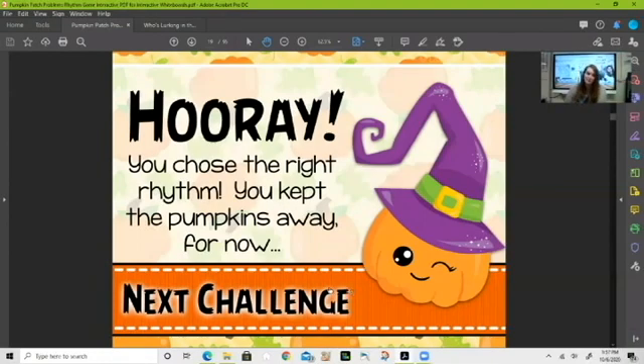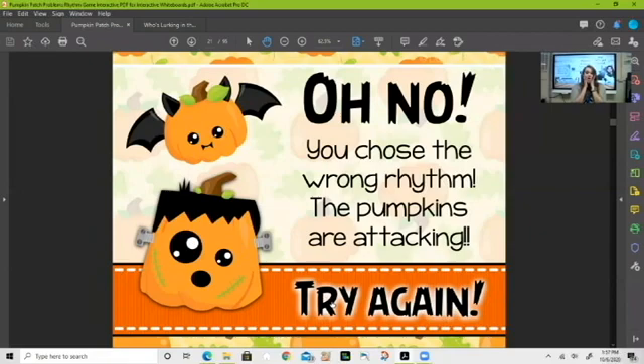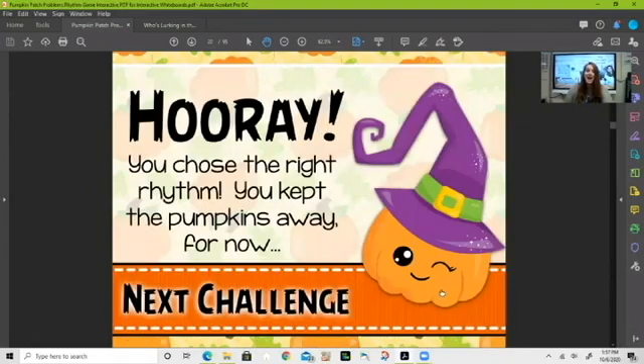Let's figure out which rhythm fits 'vampire.' Is it ti-ti-ti-ti, ti-ti-ta, or ta-ti-ti? We clicked ti-ti-ta but that was incorrect — that means we were saying the word wrong. If it's not 'vam-pire' then it's got to be 'vam-pire.' Since it's only three sounds, it can't be ti-ti-ti-ti, so it's ta-ti-ti. Let's select that — correct! Good job.